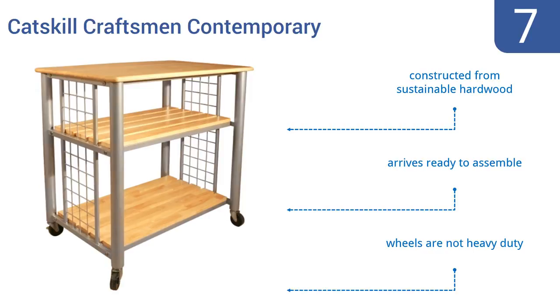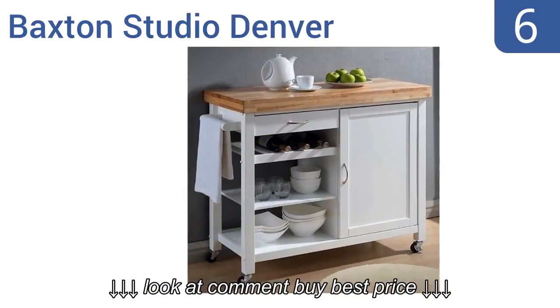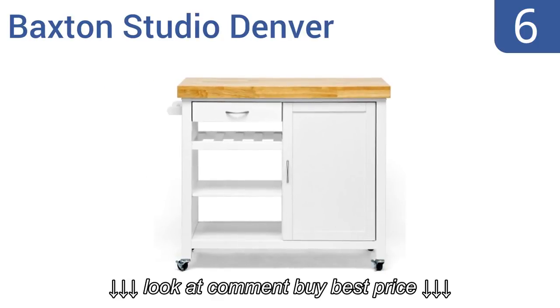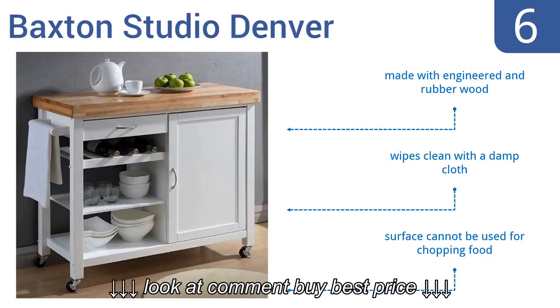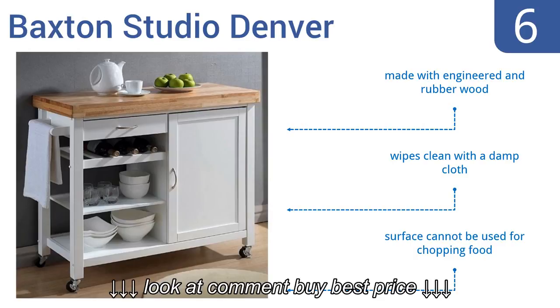Moving up our list to number six, the Baxton Studio Denver is a freestanding kitchen island that offers plentiful storage. It has a single cabinet, an exposed shelf, and a five-bottle wine rack. The four wheeled legs lock into position so it doesn't move while you're working on it. It's made with engineered and rubber wood and wipes clean with a damp cloth, however the surface can't be used for chopping food.